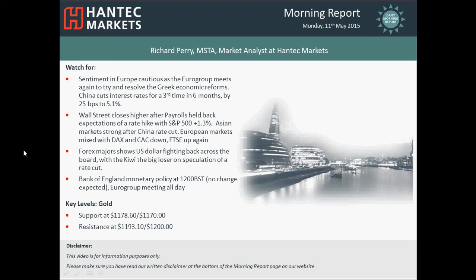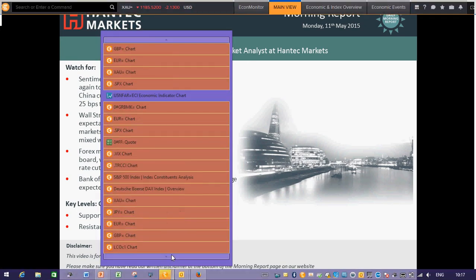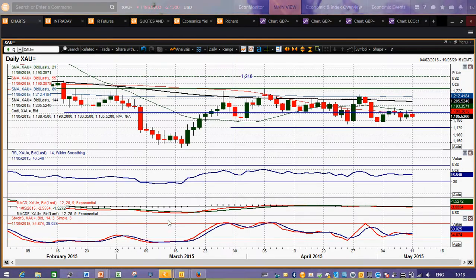Hey, welcome back to today's morning report on Monday the 11th of May, with me Richard Perry, Market Analyst at 10 Tech Markets. My final chart I'm going to talk about today is gold.